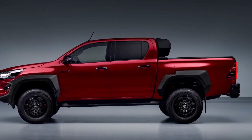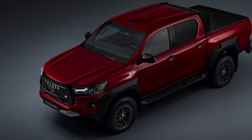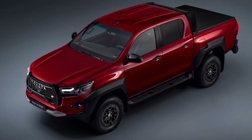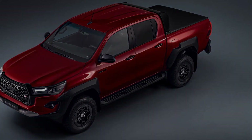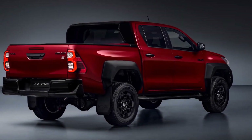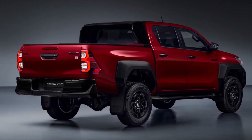The Hilux GR Sport is inspired by the Dakar rally-winning Hilux truck, and it shows. It has a unique body kit, a black roof, a raised suspension, and a wider track. It also has some cool GR badges and decals to make it stand out from the crowd.